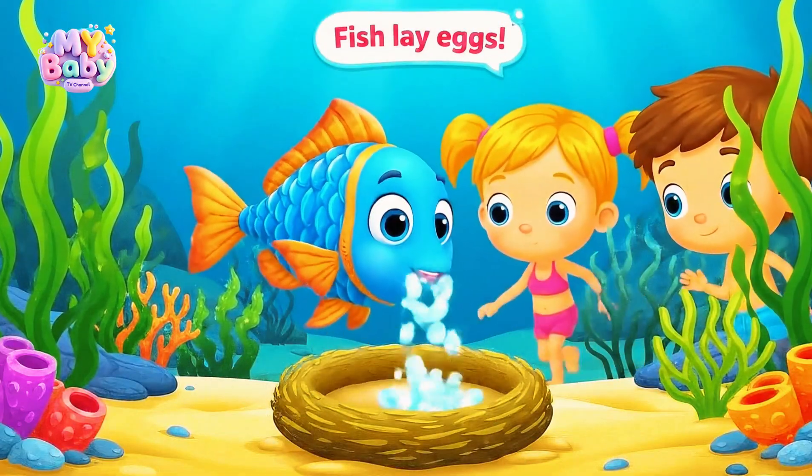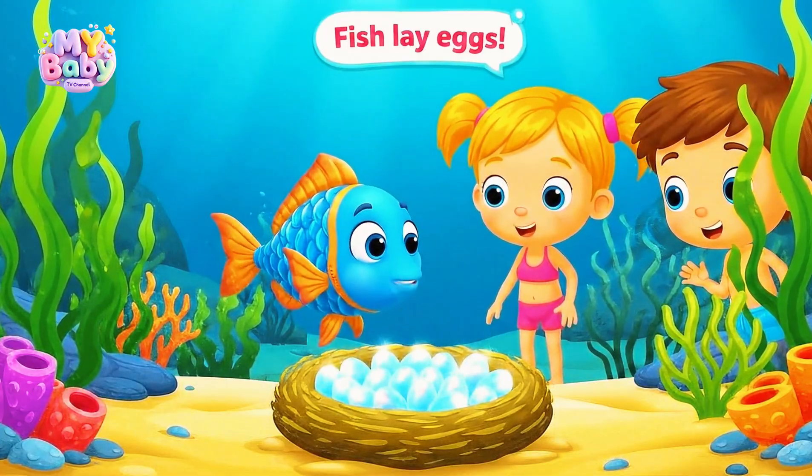Most fish lay eggs, and tiny baby fish hatch from them.